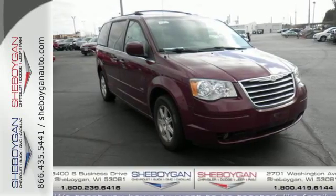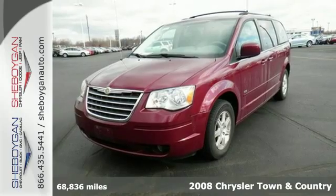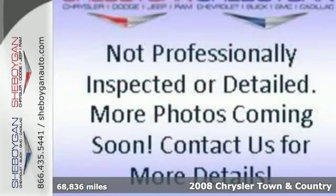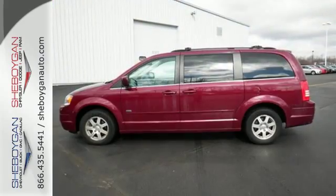It's a 2008 Chrysler Town & Country. Standard features include an auto-dim rearview mirror, dual front airbags, intermittent windshield wipers, power brakes, and a tire pressure monitor.